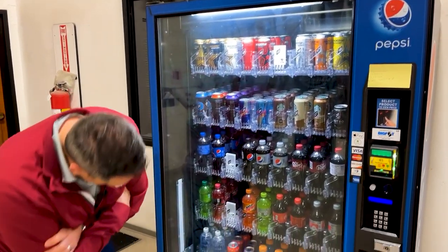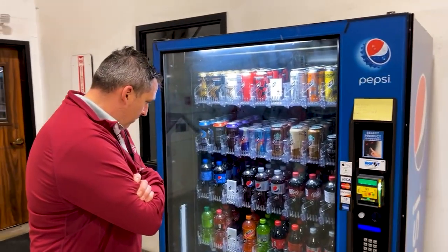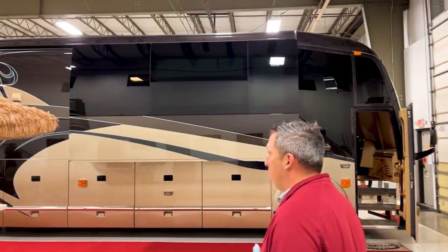Good morning everyone, welcome to Marathon Mondays with Mal, live and direct from the vending machine at the mothership. We are showing Coach 1159 this morning — we're very excited about this. We're going to have Jim Cogley with us. Let's walk around the exterior because I want you to see this beautiful coach.